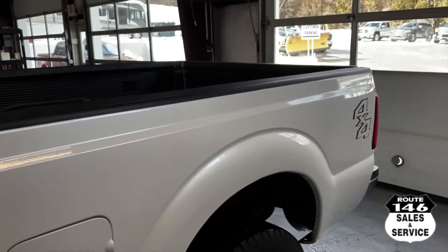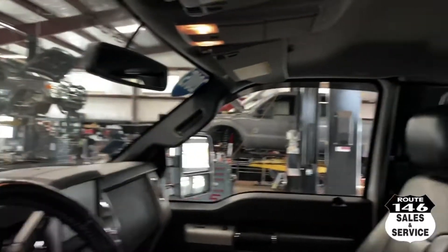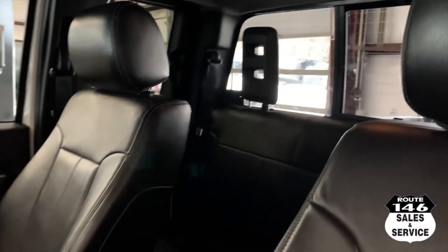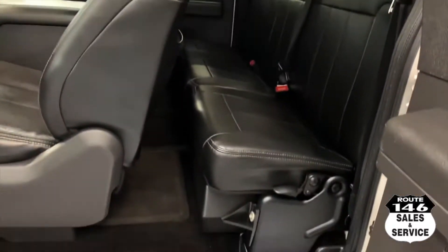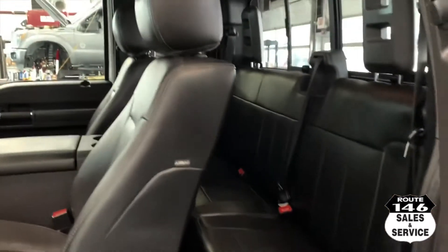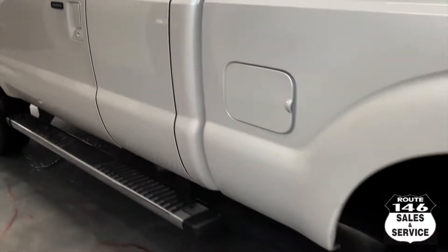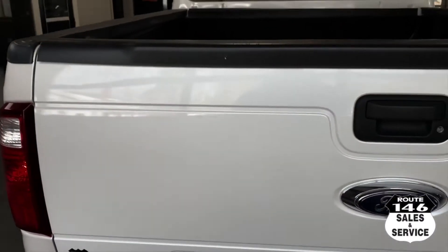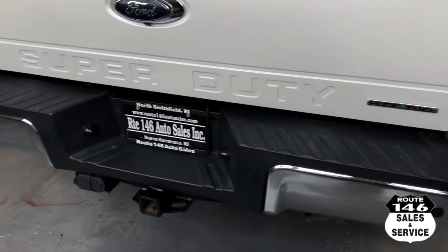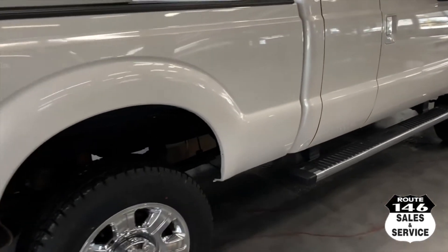Six and a half foot box, black leather. Truck has a hundred and twenty four thousand miles on it, extremely clean. Extra cab, nice.